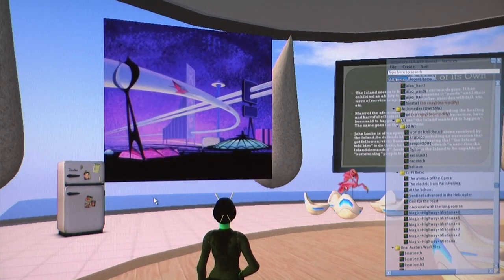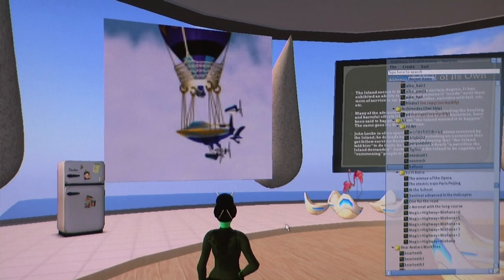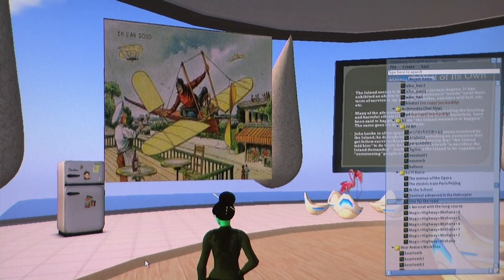The panels on the wall are set to the student group, which means that the students have access to modify them. One student can drag an image onto the wall piece, and then another student can retrieve it from there.